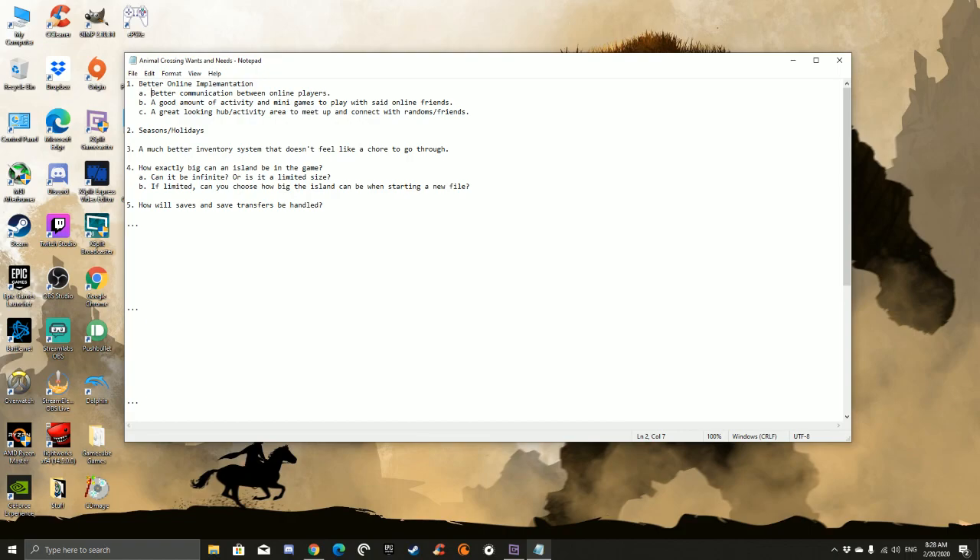A good amount of activity and minigames to play with online friends - they didn't really dwell into this. Maybe that's something they'll save for once the game comes out and you'll discover on your own. A great-looking hub slash activity area to meet up and connect with randoms or friends - it looks like there could be a hub area for all I know, but they didn't really discuss that. They really emphasized that your island could be shared with friends or family. Season and holidays - yes, they discussed that. They're going to do updates for different seasons and holidays, and that is certain.